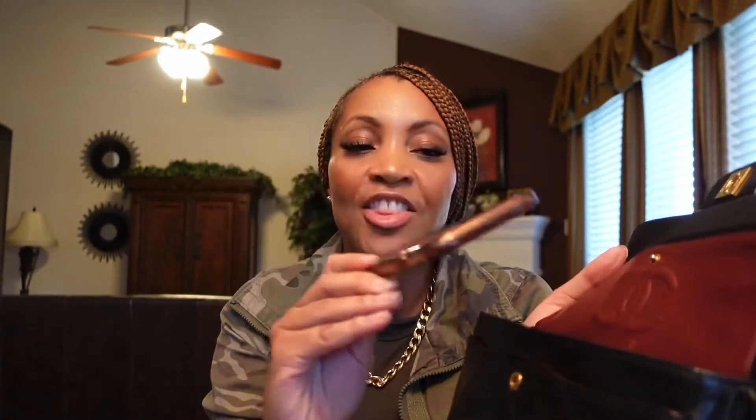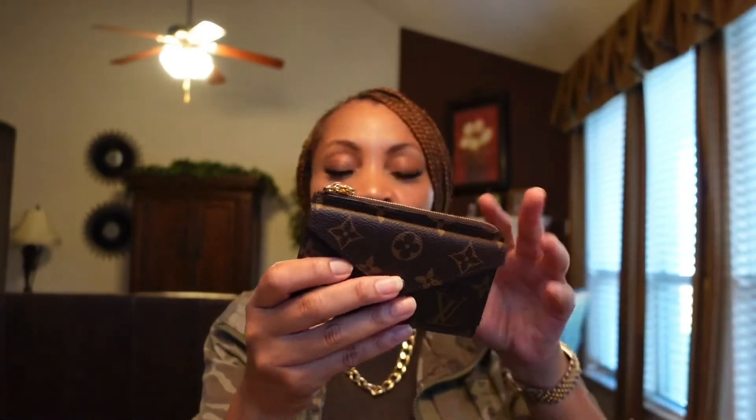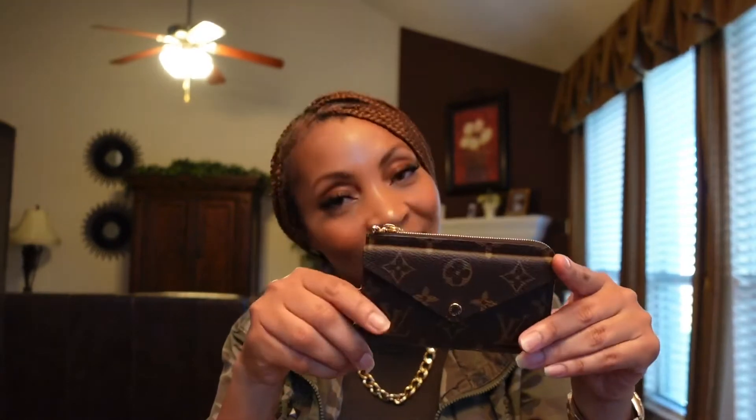I have some gum in here, and a makeup compact so you can look at yourself in the mirror. I have my phone — this is the iPhone 11 Pro, the largest one. I also have my Louis Vuitton Recto Verso, which I also did an unboxing and a review on.